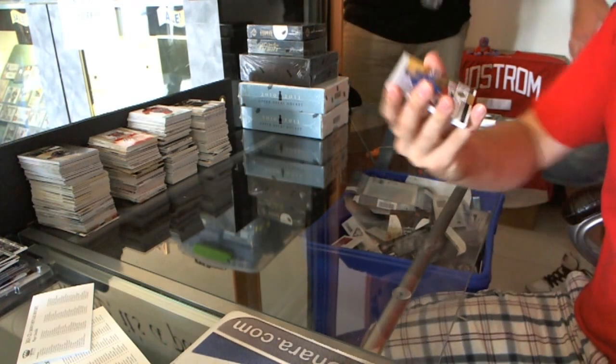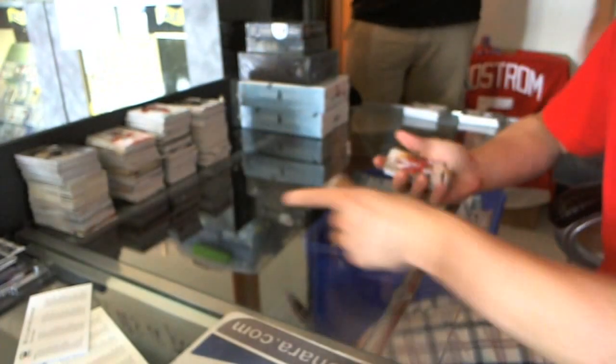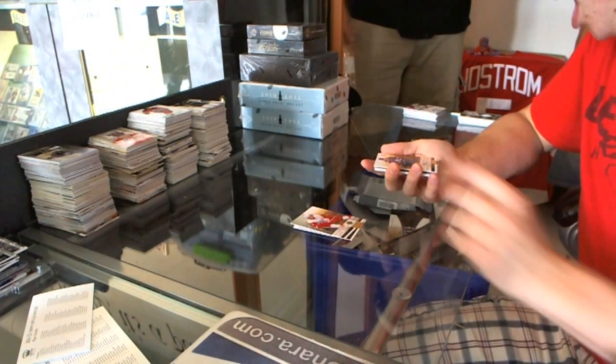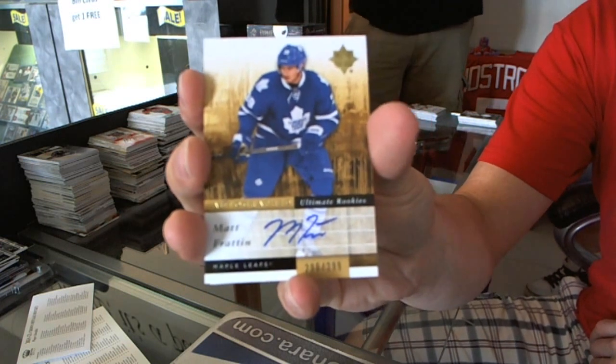We have another patch. Base card, numbered to 399, for the New York Rangers: Henrik Lundqvist. Rookie, numbered to 399, for the Detroit Red Wings: Brendan Smith. Rookie Auto, number 299, for the Toronto Maple Leafs: Matt Frattin.